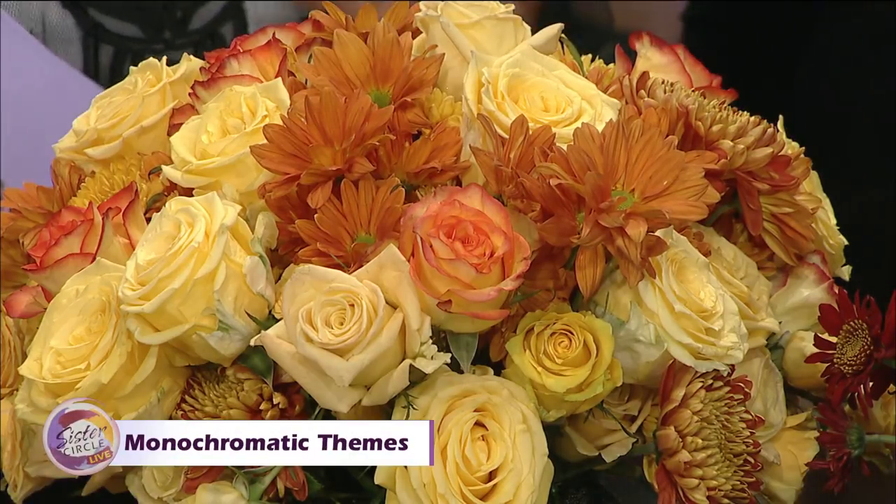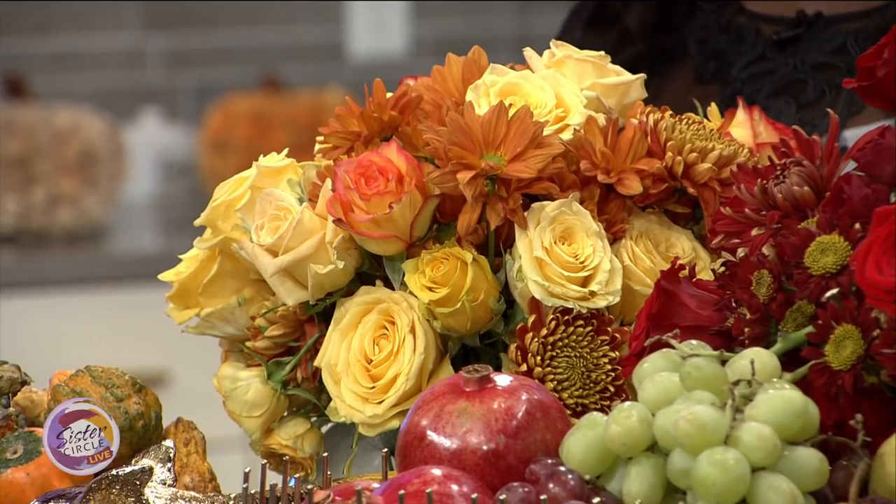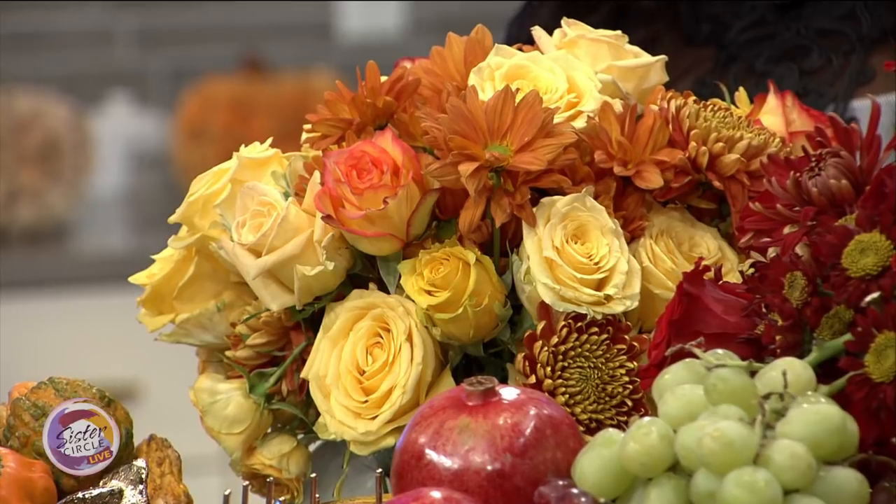What is it about a flower that makes the room pop? Honestly, I feel like a room isn't complete unless there's something else living in there other than you. It's got to be something living in there. We want collected interiors — not just one note.